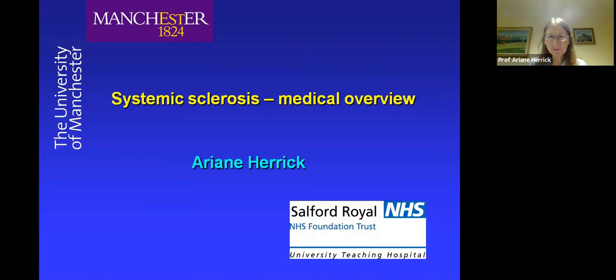Hello everybody. My name is Ariane Herrick. I'm from the University of Manchester and Salford Royal Hospital in Greater Manchester. It's a great privilege to be with you all this evening, and I'm very grateful to Carlos for the invitation to participate. I'm going to give the first section of the meeting this evening — a medical overview of systemic sclerosis.